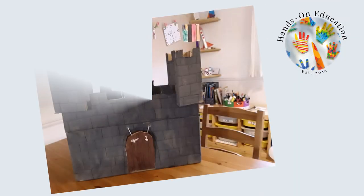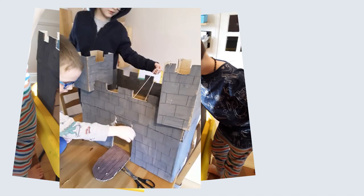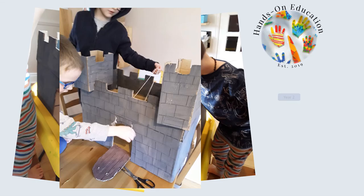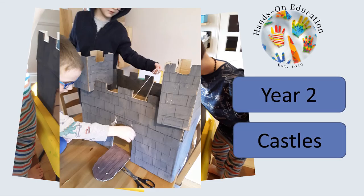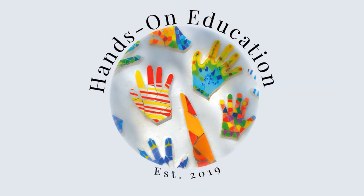For your hands-on activity, design and build your own castle, thinking about which features you will include. For more information about this activity and more activities related to castles, please go to handsoneducation.com. I hope you enjoy building your own castle. Please like and subscribe and we will see you soon. Bye!